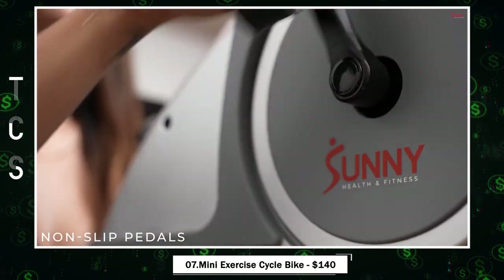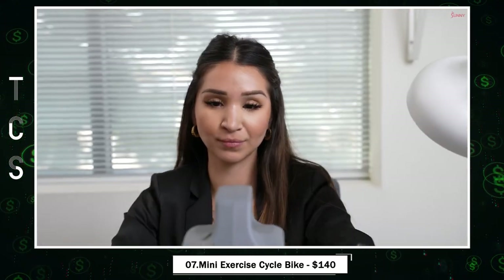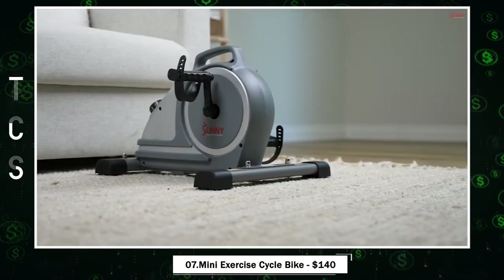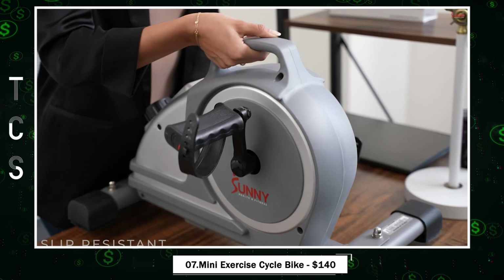This mini-cycle offers dual functionality, allowing both foot and hand pedaling, ensuring a secure cardio session. Plus, it's easy to set up, slides under furniture, and is incredibly portable, making it ideal for desk workouts or moving around at home.